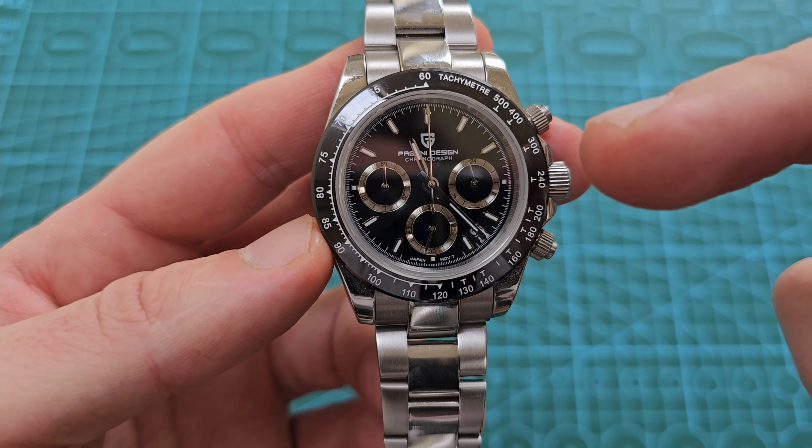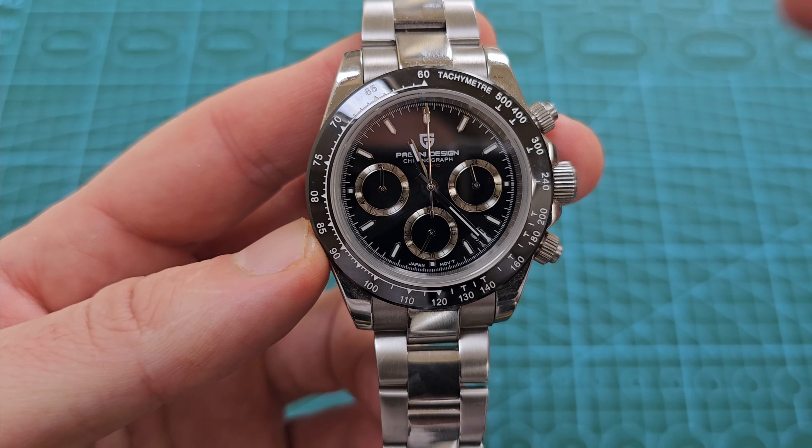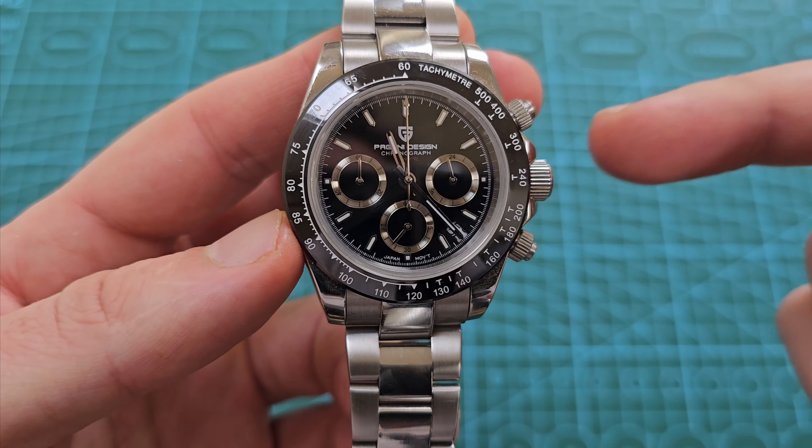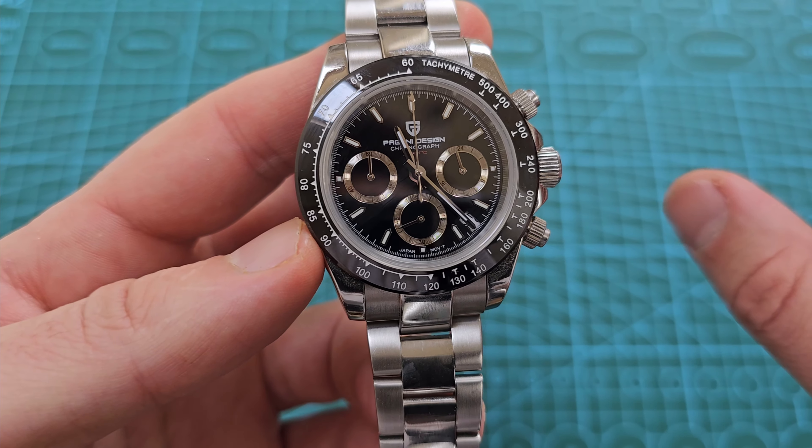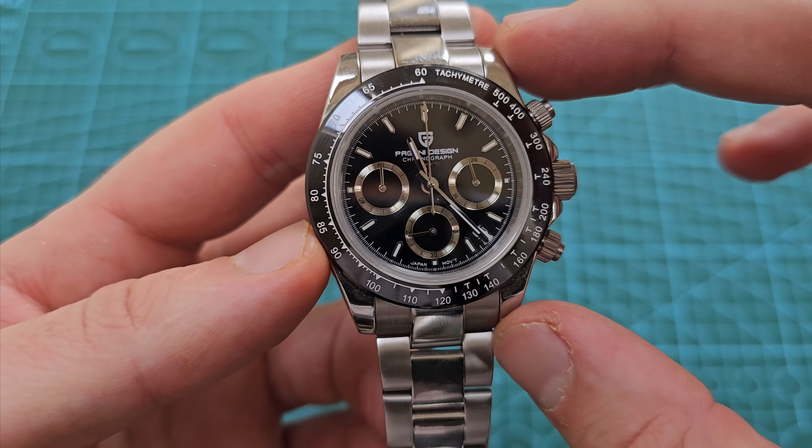I decided to pick it up at the time in the black on black. I've had the Panda, and I still prefer the black one — the all black, I think, looks classier.